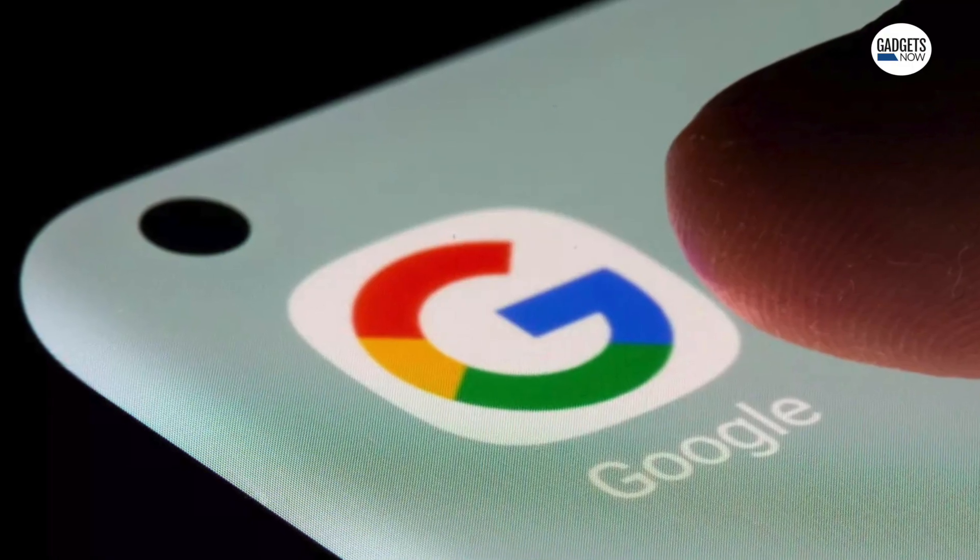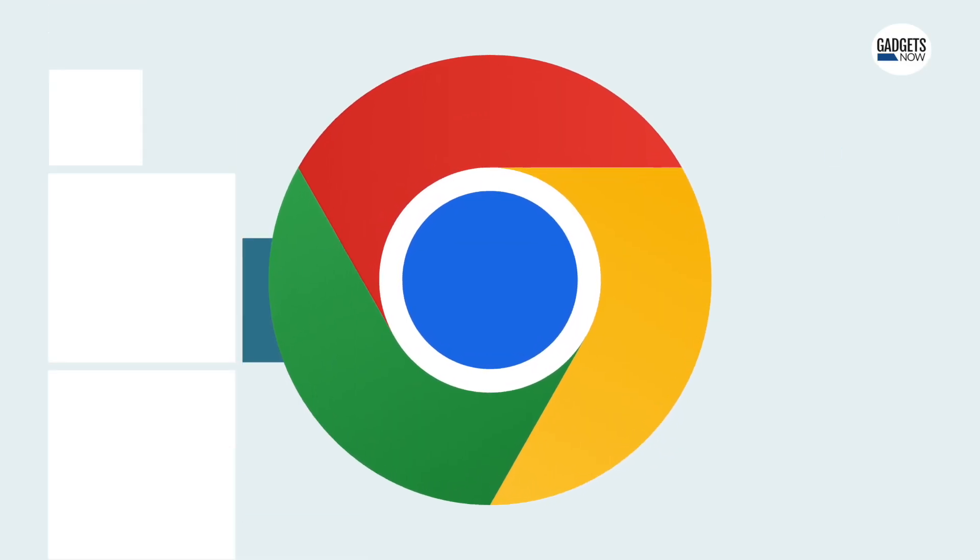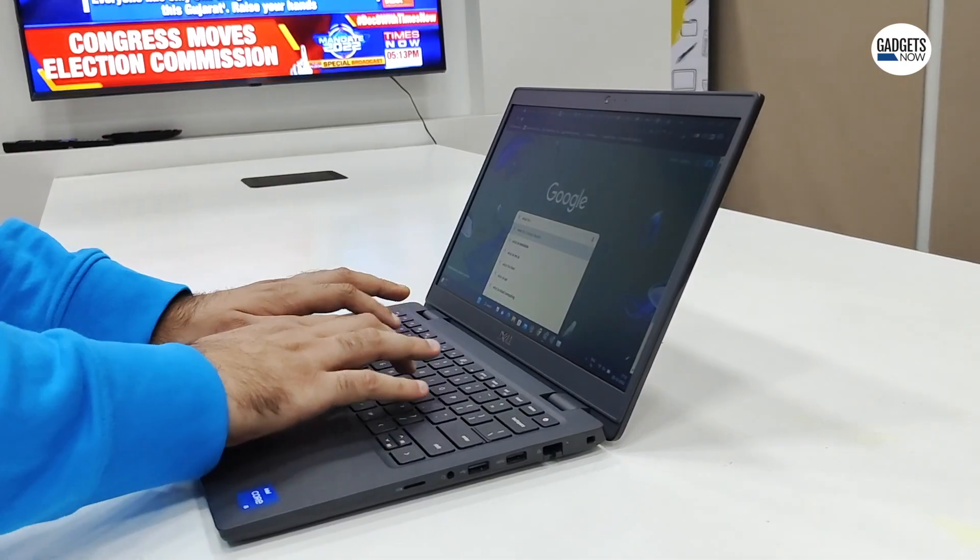Here are five Google Chrome extensions that you need to try out right now — just drop everything and try them. Google is the world's most popular browser, and its easy integration with all things Google makes it the go-to browser. Another thing that adds to the experience is Chrome extensions.